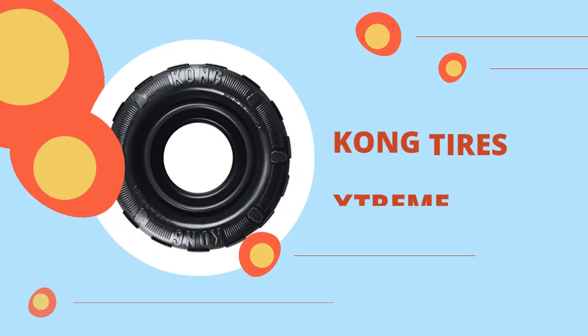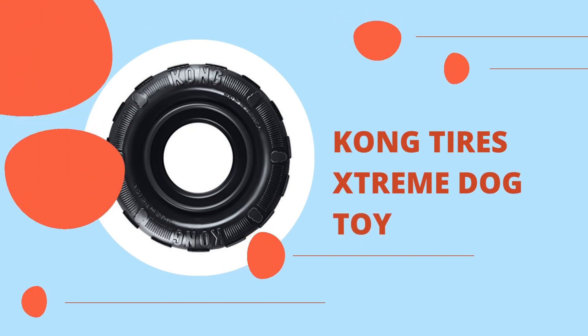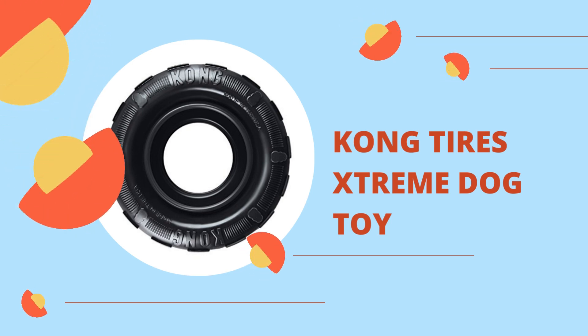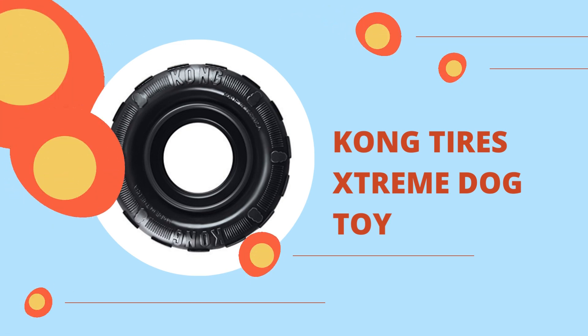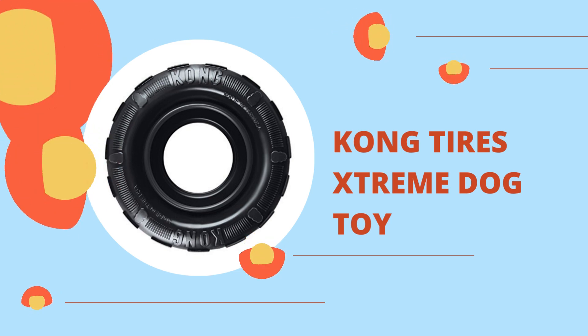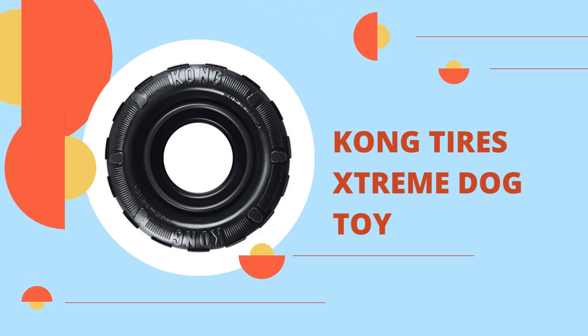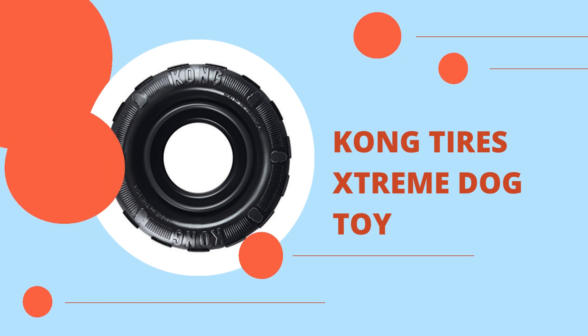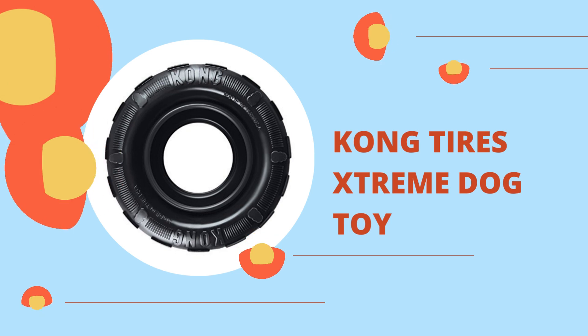Kong Tyres Xtreme Dog Toy. Kong Tyres are made to last and offer the best tire chewing experience possible. The thick outer tread and specially contoured sides combine to form a highly resilient barrier. The tires are great for bouncing games of fetch, and the side walls are made to double up and bounce when compressed to create an energetic chewing experience.